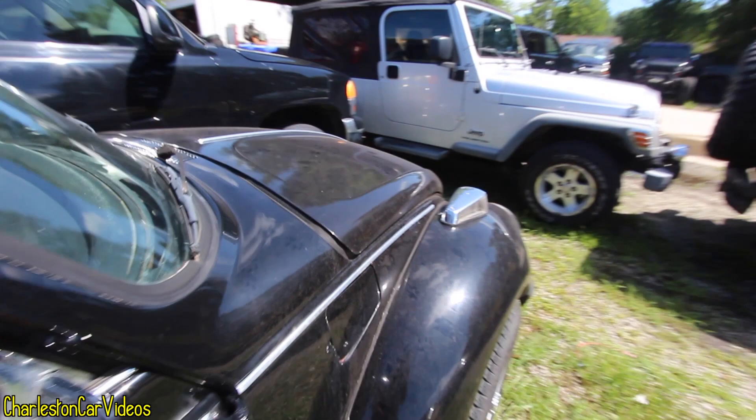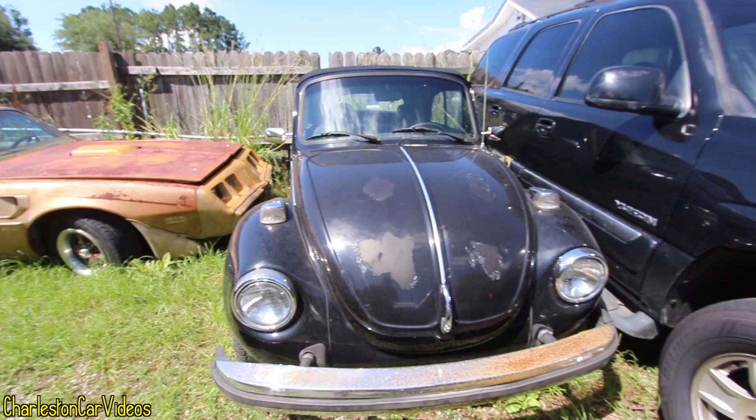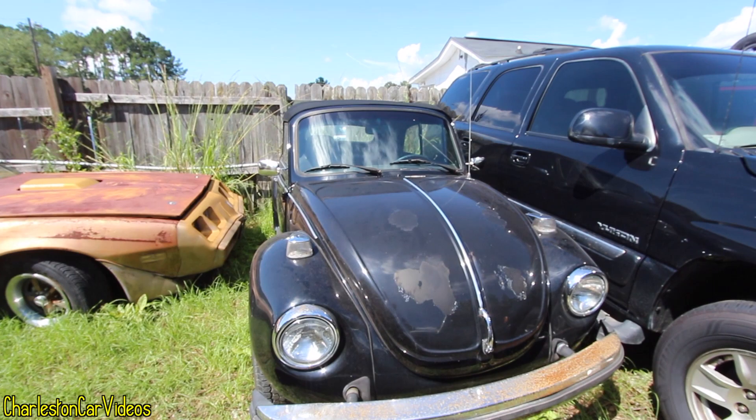1975 Beetle. Let me know what you think in the comments section about the old school Bug, Beetle, whatever you want to call it. Did you own one of these? Did your parents own one? Do you own one now? If so, share a little input with us in the comments section. Like, comment, and subscribe here on the channel. Have a good one. We'll see you soon.